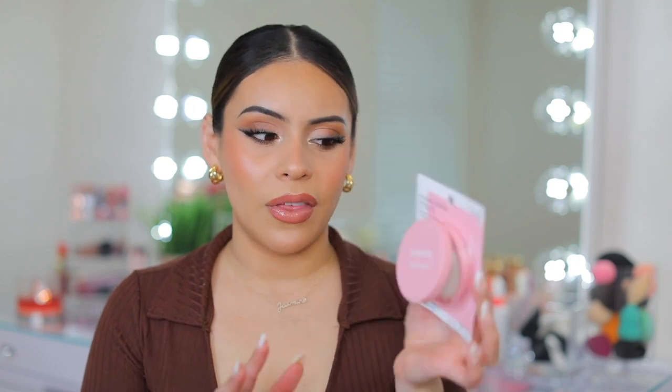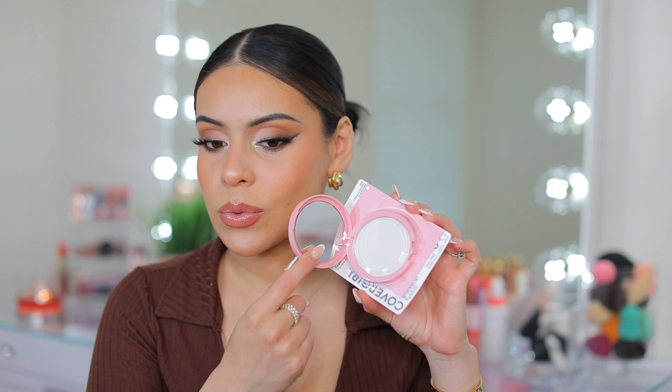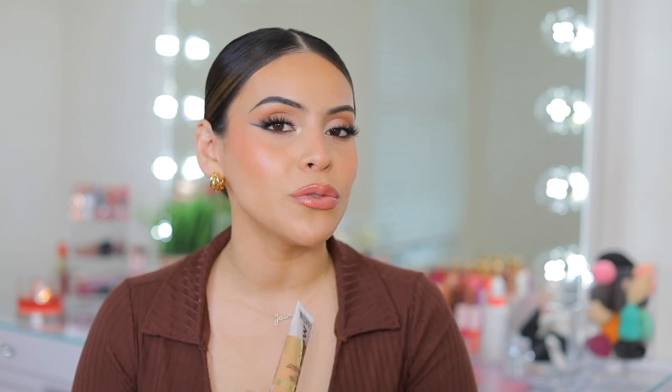The last couple things I picked up are makeup items. I got the CoverGirl Clean Fresh Press Powder in the translucent shade. I've tried this powder before in an actual shade but never the translucent one. It's really good for touching up throughout the day or blotting. I also picked up the Milani Hydrating Skin Tint — I've seen this on TikTok where people are saying it's a dupe for the Charlotte Tilbury Hollywood Flawless Filter. I want to try it side by side because that's one of my favorite products. I got the shade Light to Medium.